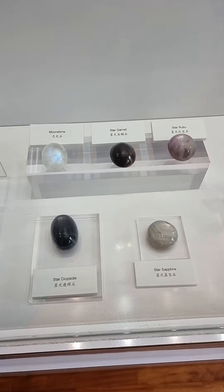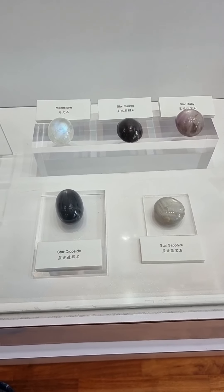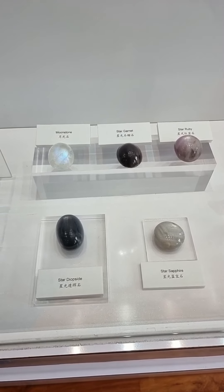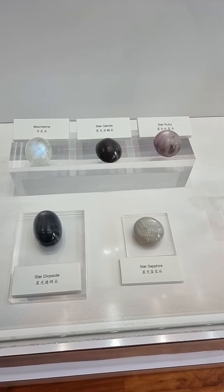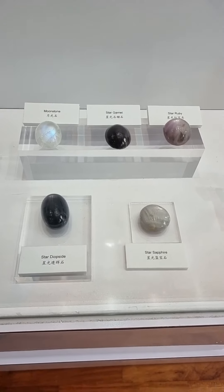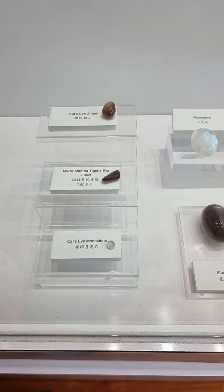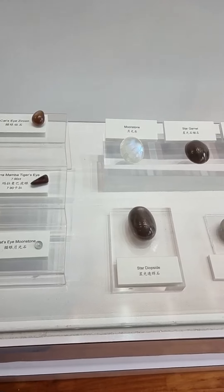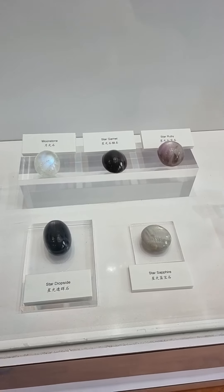Let's go on to the next part, which is size. These stones here are rather huge. I think the moonstone is about 90 carats, the star garnet is about 80 carats, and the star ruby is about 150 carats — these are really, really huge stones. Compared to the cat's eye moonstone over here, I think it's only about one or two carats. So what draws me to this size? When you look at the stone, do you like the size?